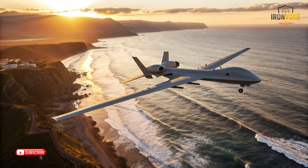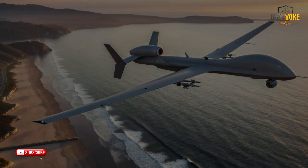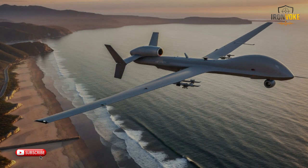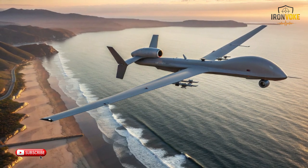This capability dramatically improves decision-making for commanders, allowing them to respond with precision and speed. Furthermore, the drone's communication systems enable secure data transmission across long distances, ensuring that information is delivered to relevant parties in near real-time. Whether it's mapping enemy positions, monitoring troop movements, or providing battlefield awareness during combat operations, the ITIN's sensors make it an indispensable asset — transforming aerial surveillance into a strategic advantage where intelligence is not only collected, but actively leveraged to influence outcomes on the ground and in the air.